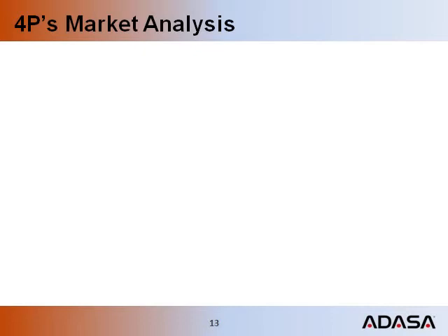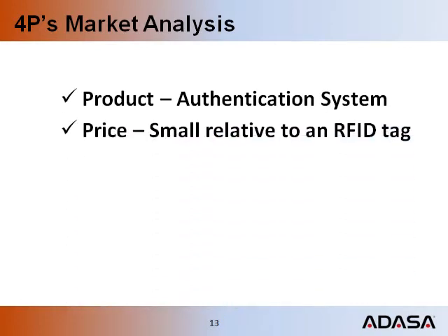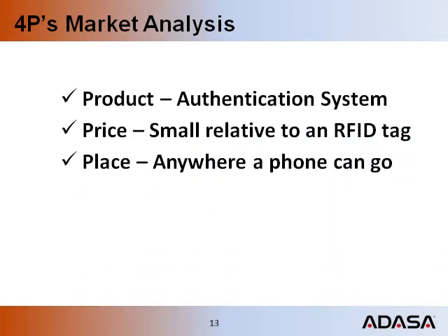Before we go into the implementation details, let's evaluate the system. We have product, price, place, and promotion. It's perfect.